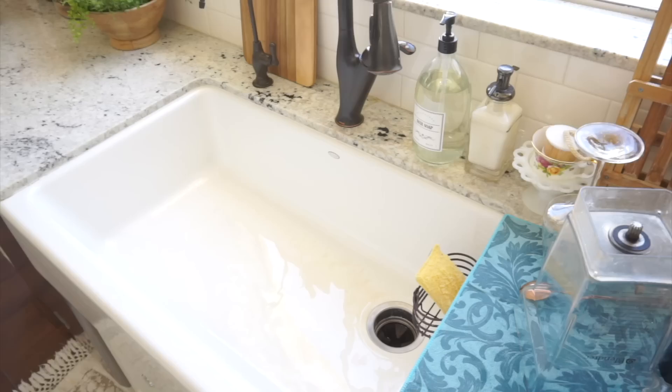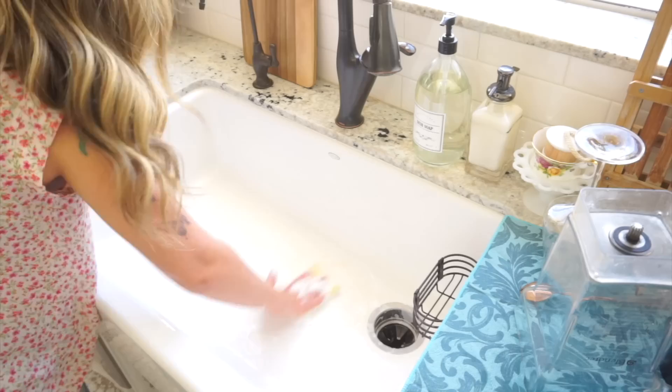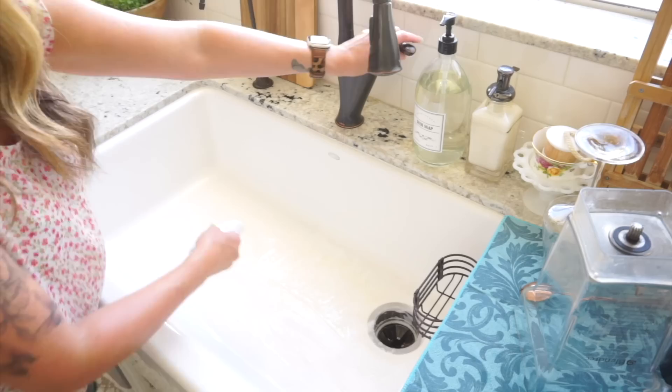When I'm finished with all of the dishes, I like to give my sink a good clean with some Soft Scrub cleanser. This gets all those little scratches, marks, and stains out, leaving behind a sparkling clean sink.